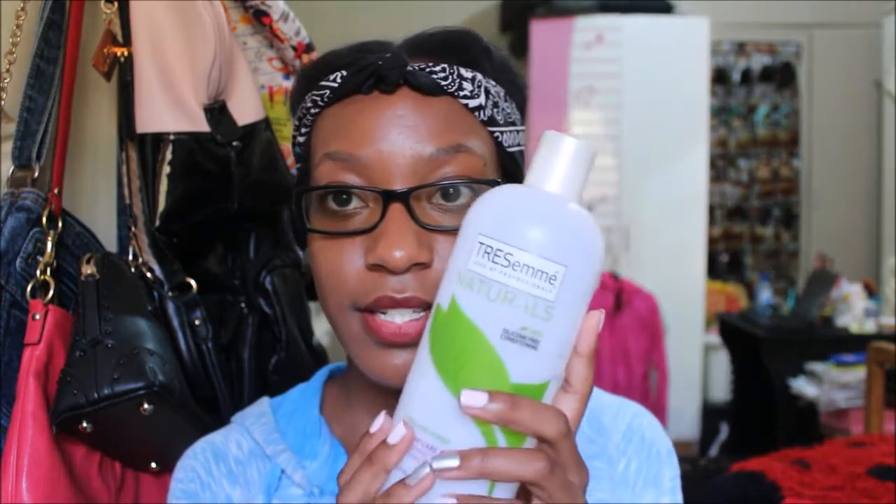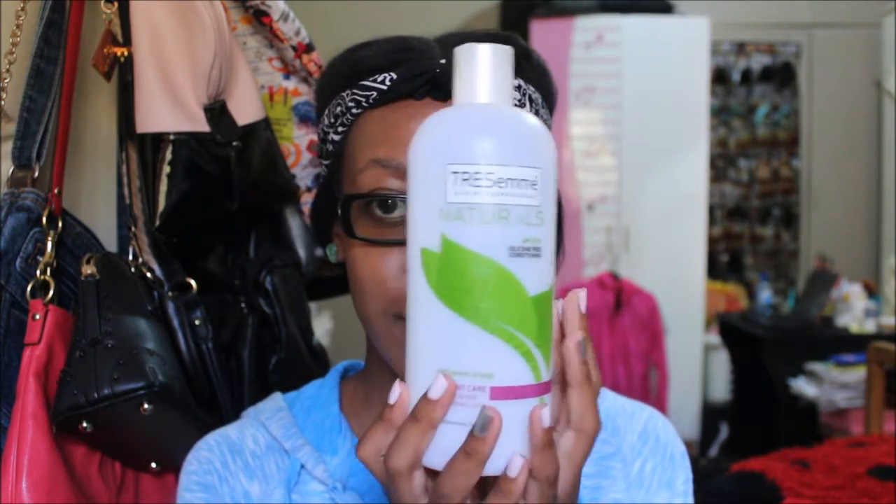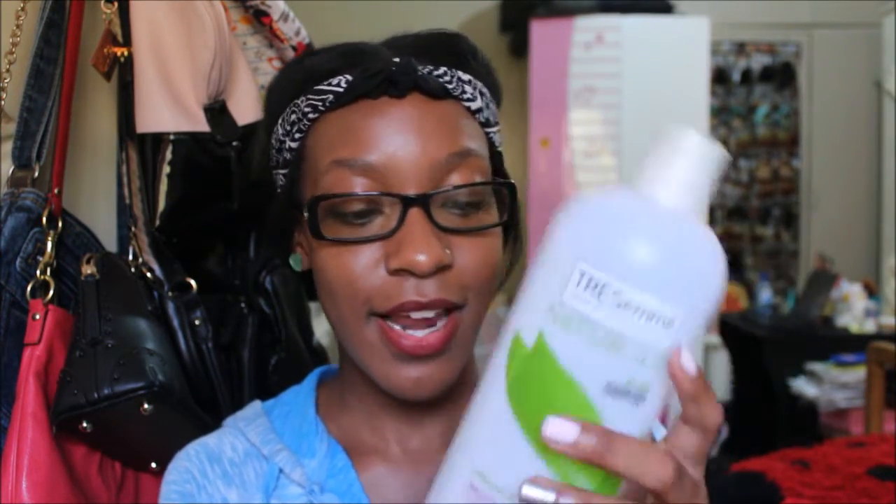The conditioner I use is the TRESemmé Naturals. It looks just like so — hopefully you can see it. I'm almost all out of this; I have about this much left because I use this all the time. All the time. After I shampoo my hair, I condition with this.